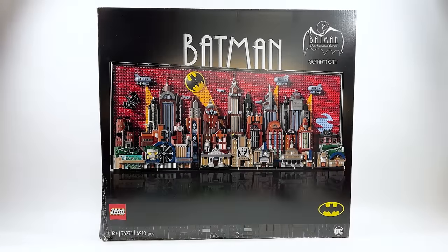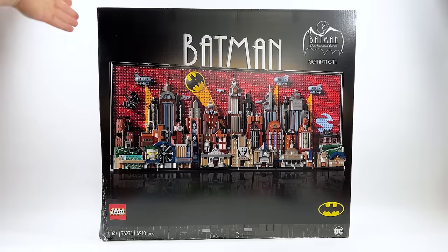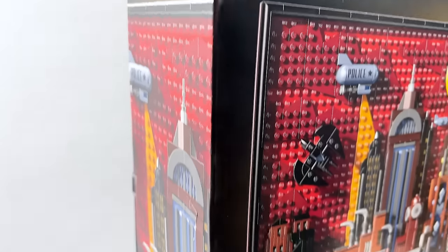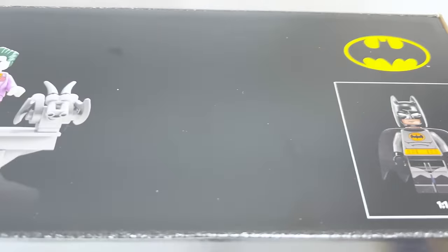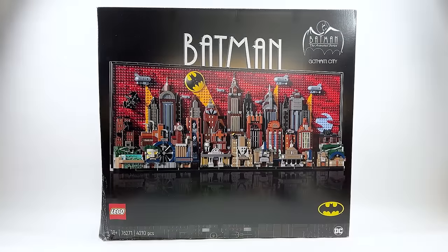Hello there everyone, Ashton Flash here and welcome on in to an early LEGO DC 2024 set review. Today we are looking at the brand new and first ever Batman the Animated Series set. This is set number 76271, has 4,210 pieces, and is retailing for $299.99 USD or $379.99 Canadian. It will be available beginning on April the 1st for Insiders members.